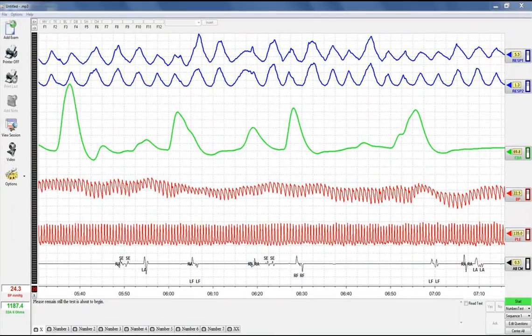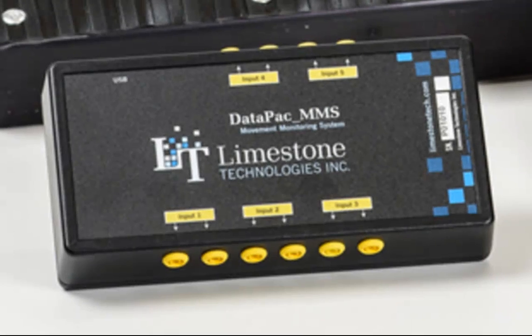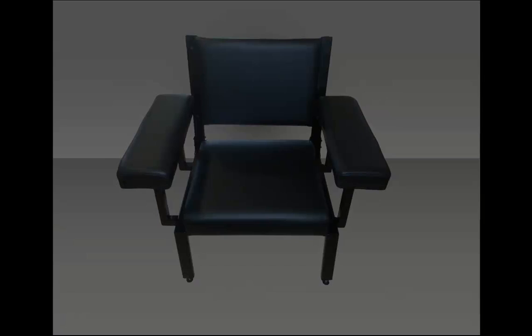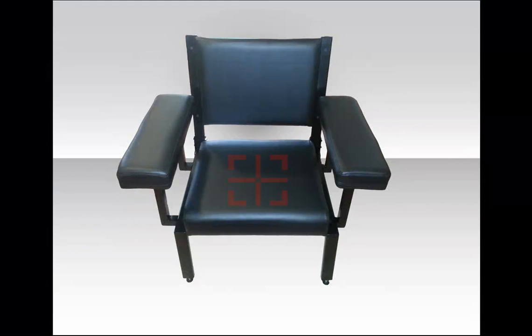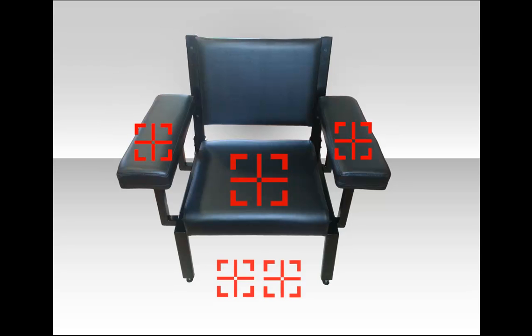The Movement Monitoring System utilizes touchless connector technology, which means it is compatible with any Limestone Technologies piezo-electronic movement sensors. Examiners can incorporate these sensors into a Limestone Technologies stationary examination chair, or any of the other available polygraph chairs on the market.